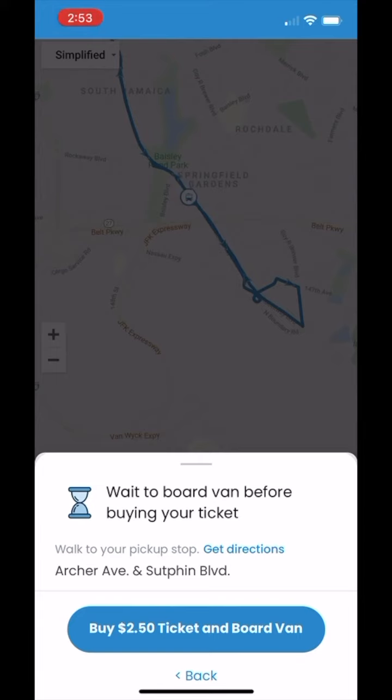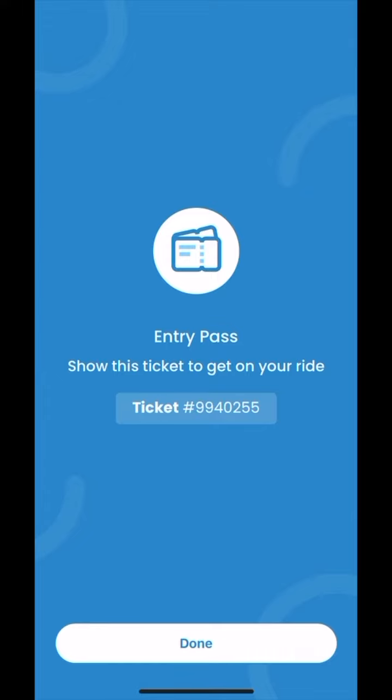When the DollarRide shuttle pulls up, click buy ticket. Please make sure to click this button only when you see the van approaching, prior to boarding. Show this ticket to the driver prior to boarding the shuttle and enjoy the ride. Thanks for riding DollarRide!